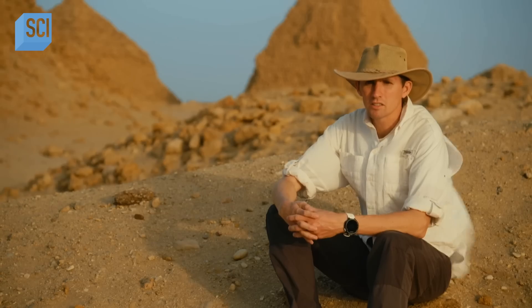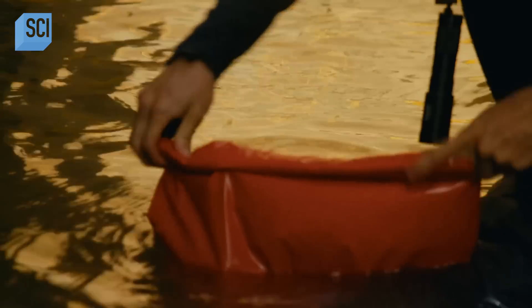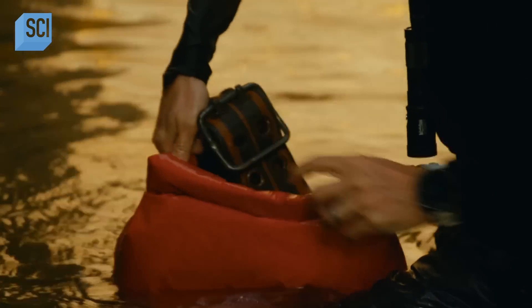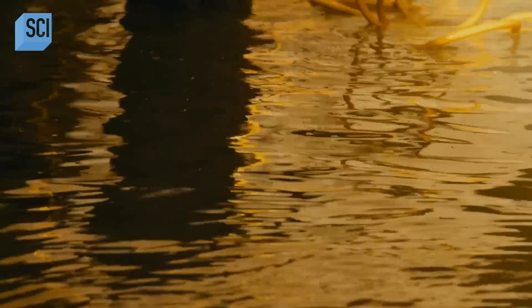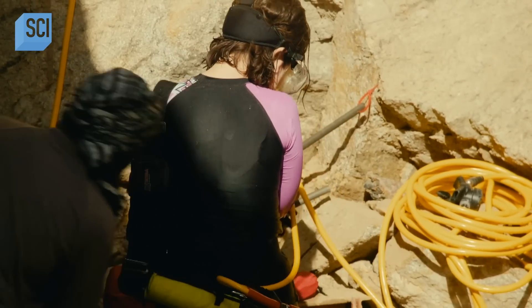Underwater archaeology in Sudan — this is the first time it's been attempted. The question on Pierce Paul's mind is: does the tomb still contain the undisturbed remains of this ancient Kushite ruler? As the team prepares to enter the first chamber, the small doorway serves as a reminder of the dangers.